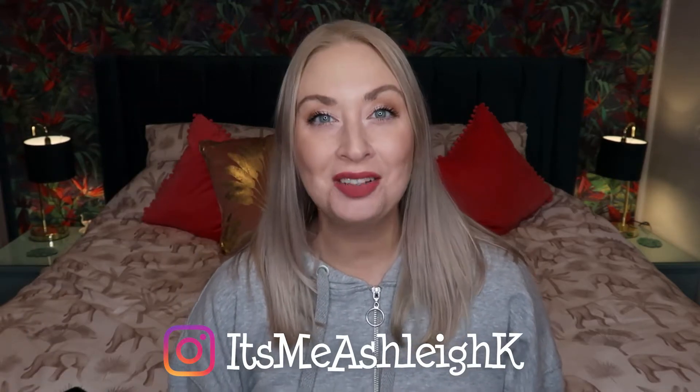Hello, it's me Ashley and welcome back to my channel. I hope you're having a fantastic day today. I've got an unboxing of this month's November Glossy Box.